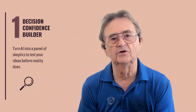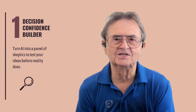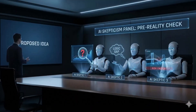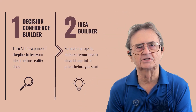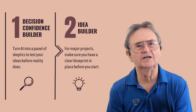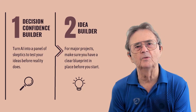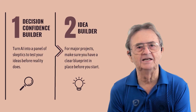We're covering the Decision Confidence Builder first. Ever make a plan that looked brilliant on Sunday but fell apart by Wednesday? This technique turns AI into a panel of skeptics who poke holes in your ideas before reality does. The Idea Builder — for bigger projects like planning workshops, organizing trips, or mapping out health routines — you need to see the blueprint before anyone starts building. This method keeps you in the driver's seat while AI does the heavy lifting.